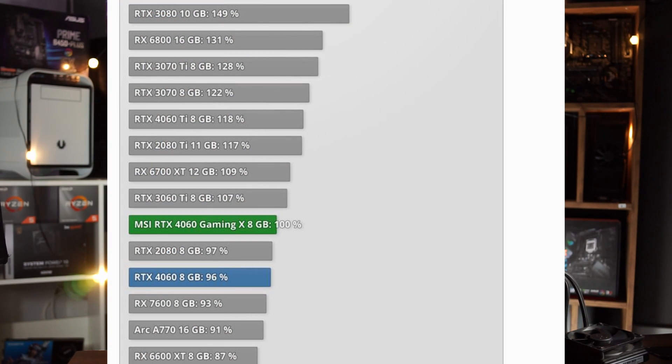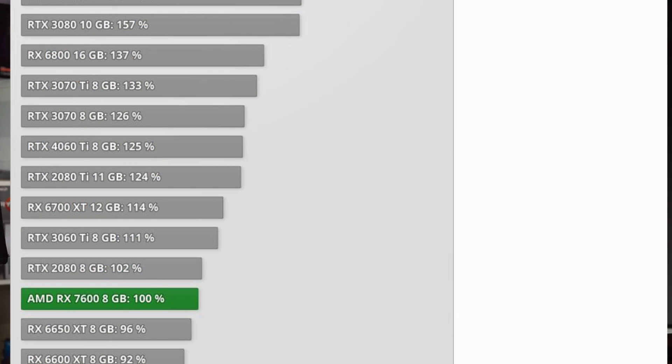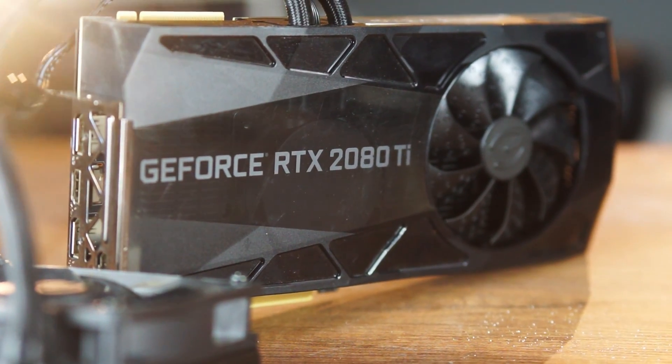Looking at the used market, there are some options — for example you could get a 3060 or even a 3070 if you find a deal for that money. The 3070 would be quite a good deal because power-wise it would be better than the 6650. But there's another contender that is pretty much the best choice if you want the most performance, which is the RTX 2080 Ti. I've got one from EVGA here — obviously you're not going to find a liquid-cooled version for $250, but that's just an example.